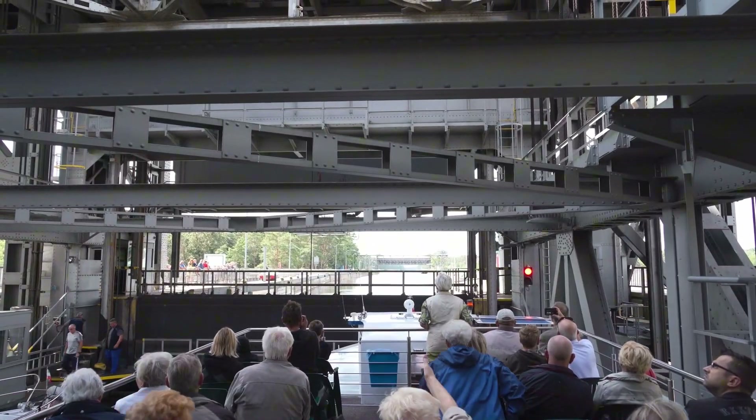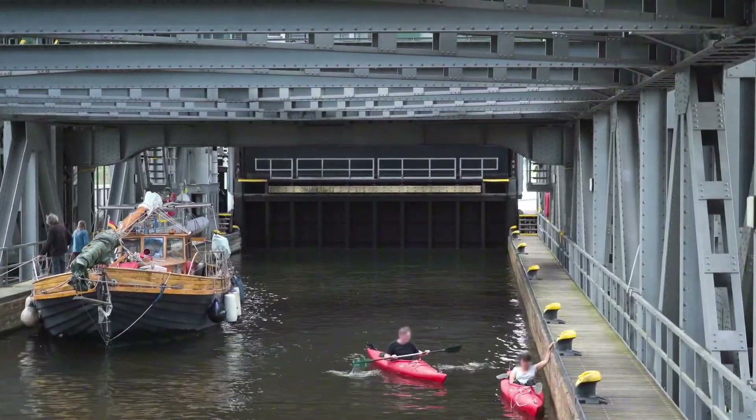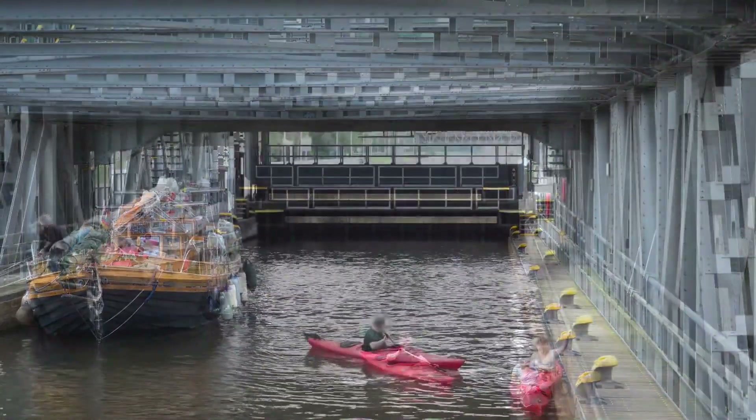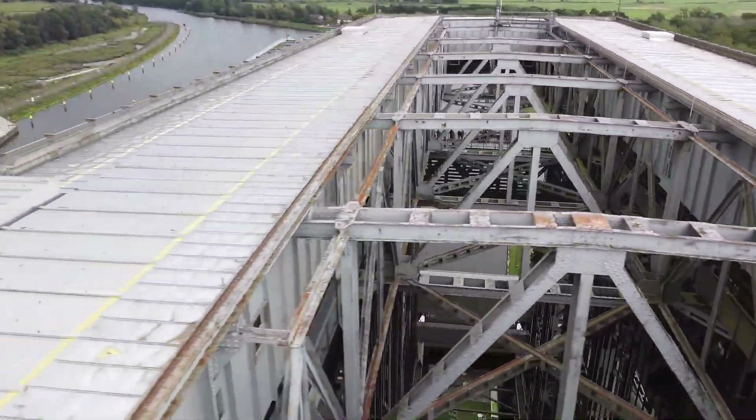If you live in Germany, you can still take a ride in the old ship lift. Hundreds of small boats still utilize the Niederfinnow lift, and you can also climb on its roof and take stunning photos of the countryside of Brandenburg.